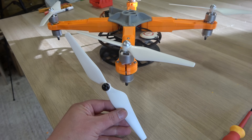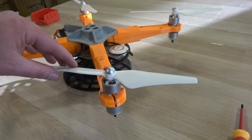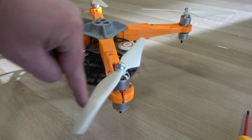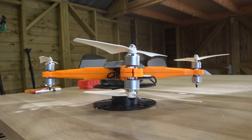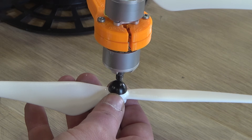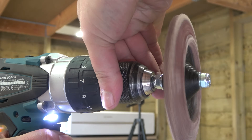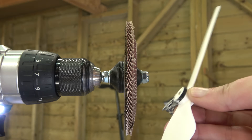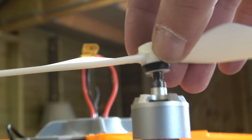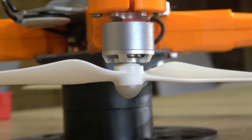Now, about that propeller issue. These propellers can only be mounted one way. For the top motors, that's fine — when they spin, they push air downward and lift the drone. But when flipped and mounted pointing downward, they push air upward, pulling the drone down instead. So the propellers actually need to be mounted the other way around — but that's not possible. I might have an idea to make them work anyway, though it's not going to be pretty and I'm not sure how safe it'll be. But we don't have much of a choice.